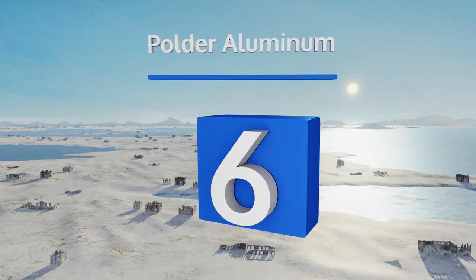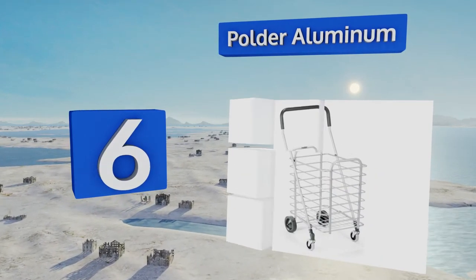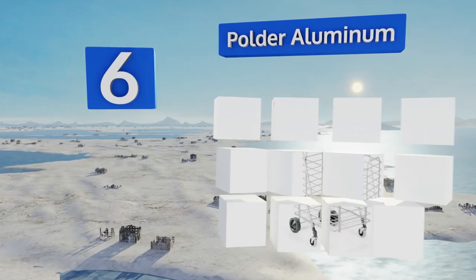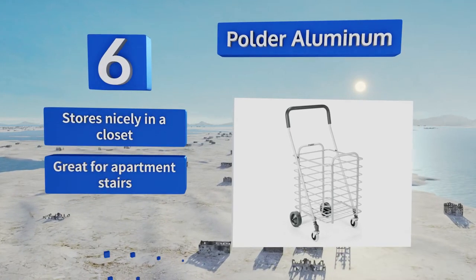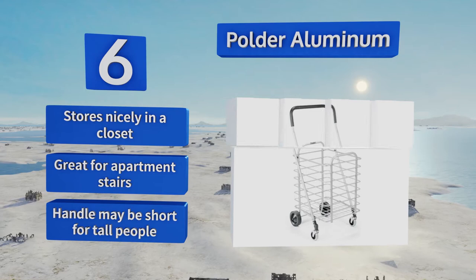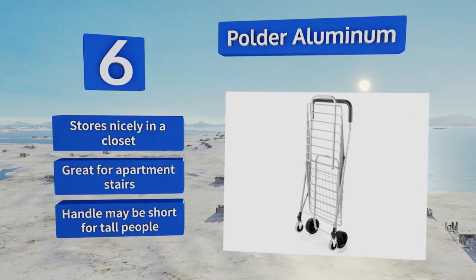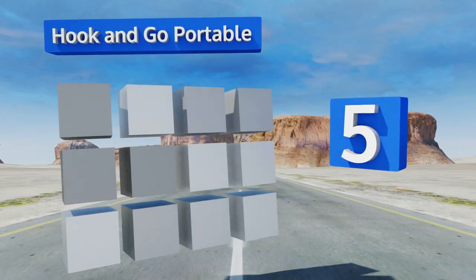Moving up our list to number six, the Powder Aluminum sports a very functional design that's super lightweight yet incredibly strong. It's the perfect size for short trips to the grocery store and it's a breeze to fold up with a simple lift-to-close motion. It stores nicely in a closet and is great for apartment stairs, however the handle may be short for tall people.